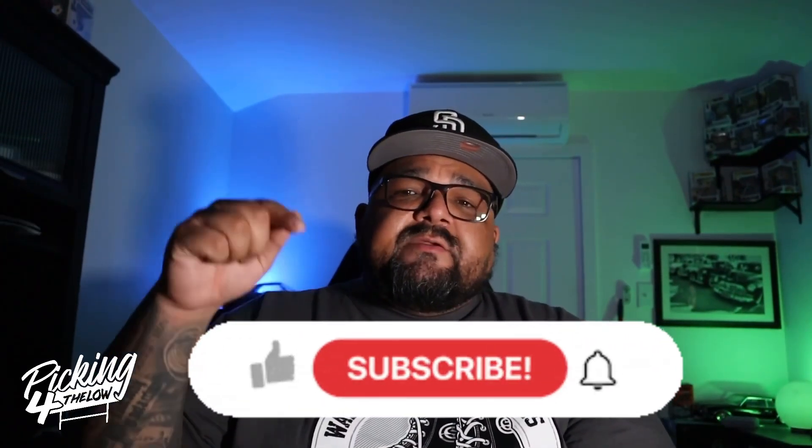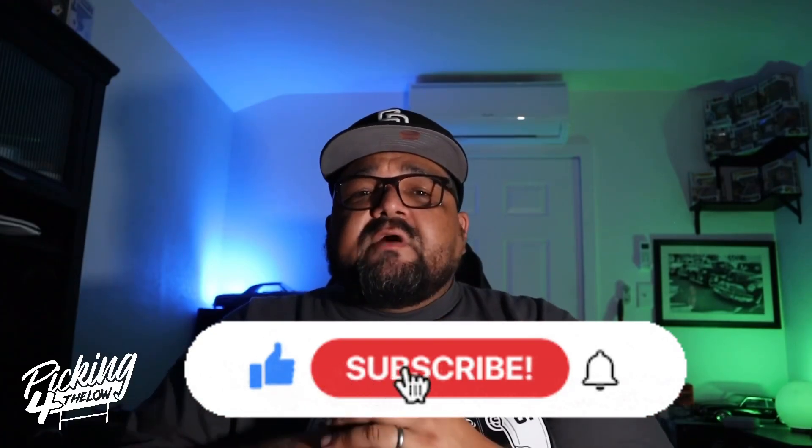I want to thank everybody for watching and for subscribing — 220 subscribers, I appreciate you guys. If you're not subscribed, hit the subscribe button; it's free. Drop me a comment, let me know where you're watching from, what you think about all this, and if you do some picking yourself. Let me know if you saw anything in the video I should have picked up. Hit that like button, share this with somebody that might like it, and see you guys next time on Picking for the Low.